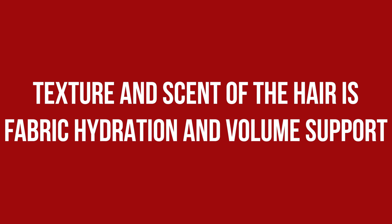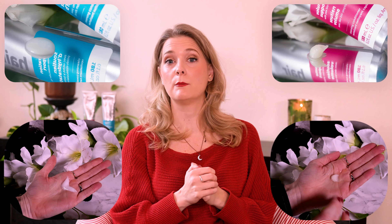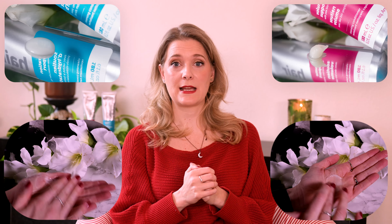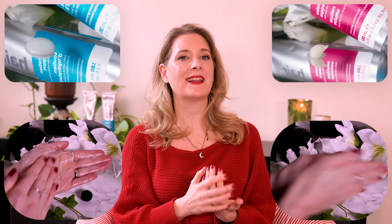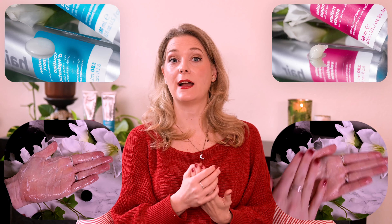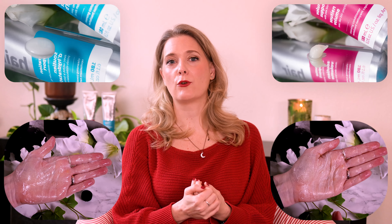Volume Support is firmer than your regular shampoo and feels like a cream, so more like a conditioner, while Hydration Support looks more like a shampoo, but both don't lather up and create only minimal foam. On the DCM website many people complained about the overwhelming scent, but while Volume Support has a slightly stronger floral note that I can smell in my hair for a while, I didn't find it overpowering or found it to interfere with my perfume.